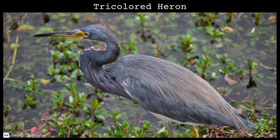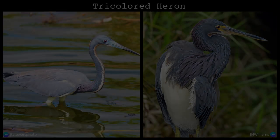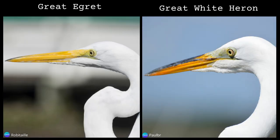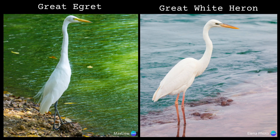The tri-colored heron is medium-sized. It has a dark gray body and its neck is accentuated with dusty purple feathers. It has a white stripe running down the neck, leading to an all-white belly. The great egret is sometimes confused with the great white heron. The great white heron is larger and has a heftier bill. Probably the fastest way to tell them apart is by the color of the legs — the great egret's legs are black, while the great white heron's are a grayish pink.